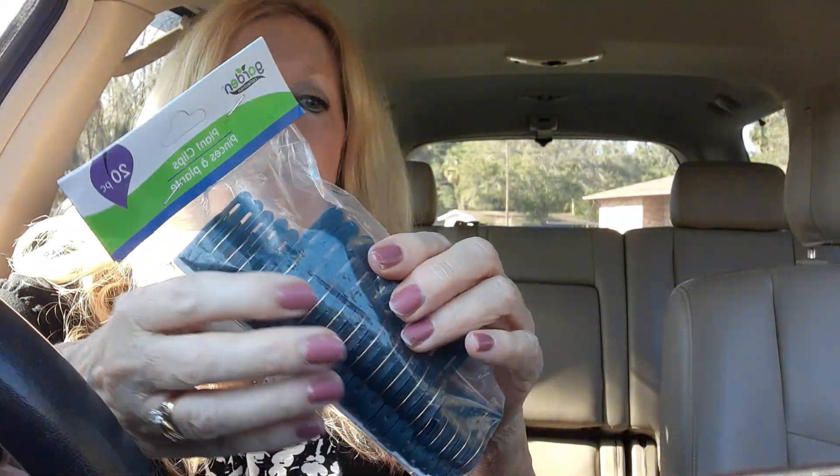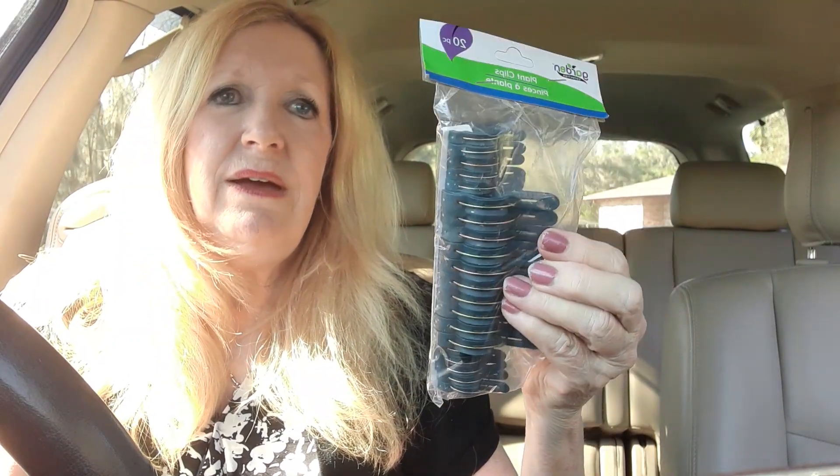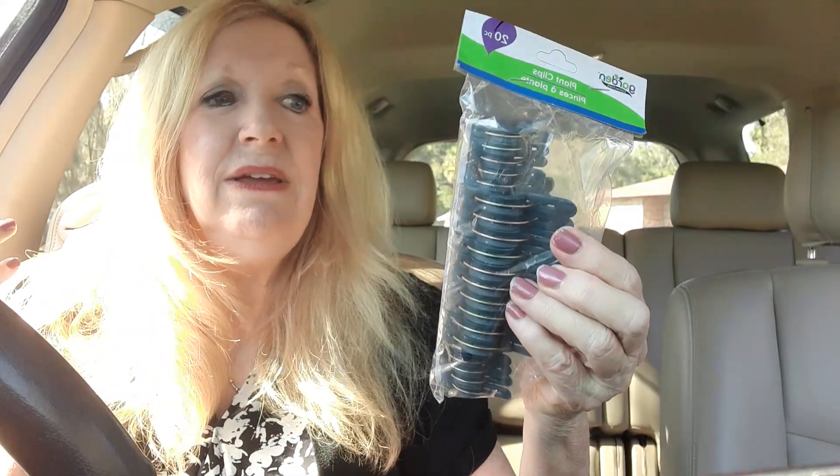And then these are plant clips. I saw these and I do have a tree that I planted out back and it's leaning, especially since Hurricane Ian that we had. So that should clip it up.